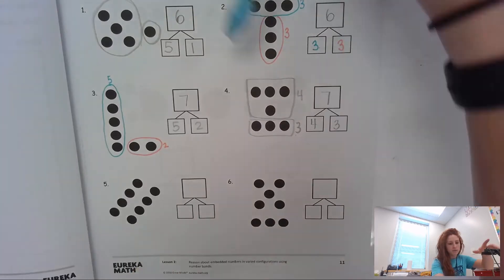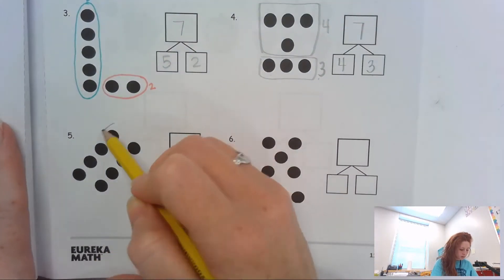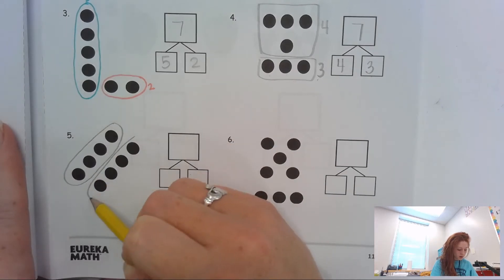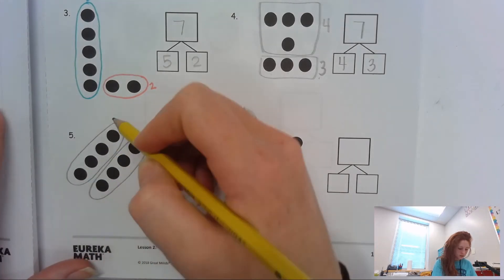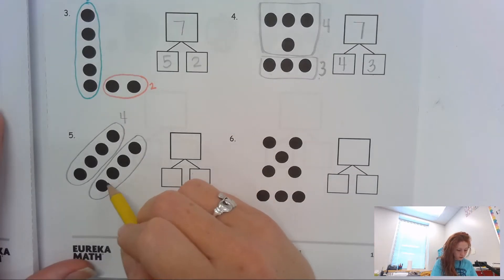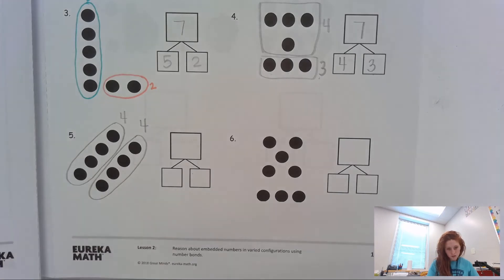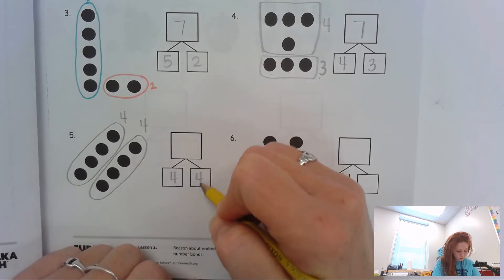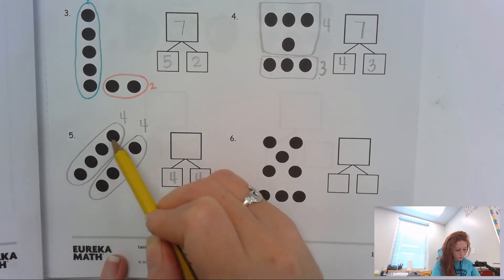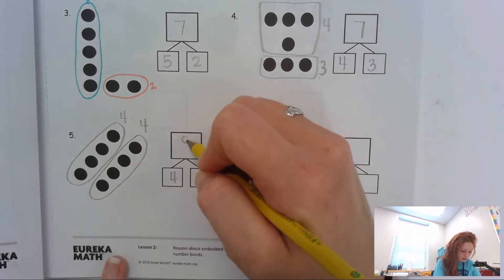Now for number five, I'm going to zoom in so you can see it better. I see a group here and a group here. That first group is one, two, three, four. And my other group is one, two, three, four. Now where do I put those parts? I'm putting them in these two boxes, because these are my parts. So I'm going to put four and four. And to find my whole, I'm going to count on: four, five, six, seven, eight. I'm going to put my eight here as my whole.